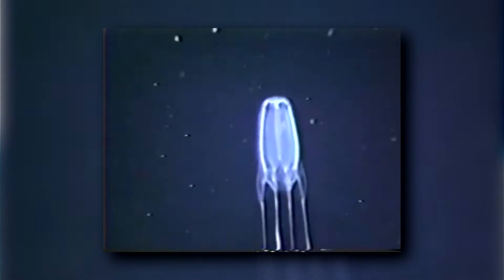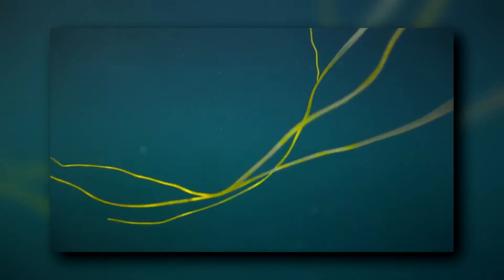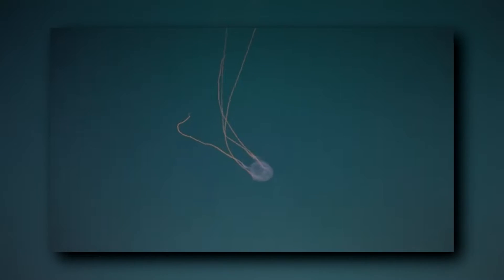Some species release their fertilized eggs into the water column, where they'll hatch within a few days. Females of other species brood their eggs inside their bodies and release the larvae after they hatch. The larvae settle to the sea floor and develop into polyps, which can reproduce asexually and eventually transform into the adult form — the free-swimming medusa.